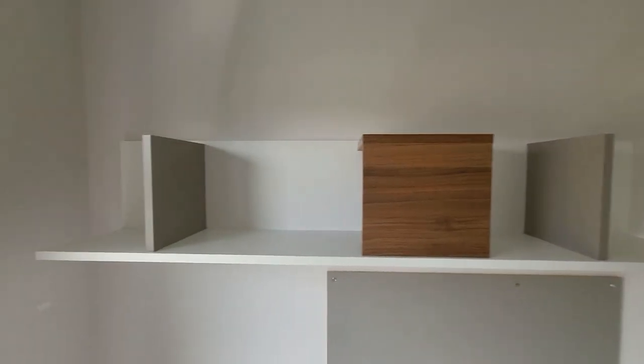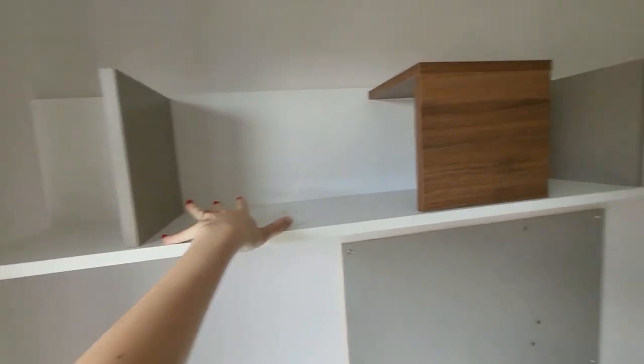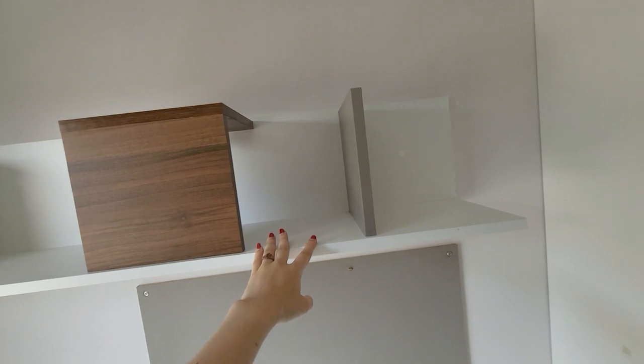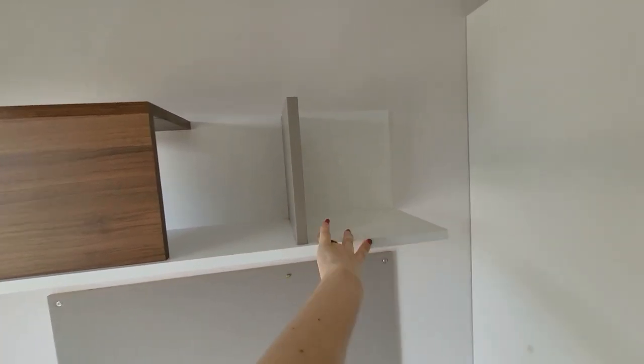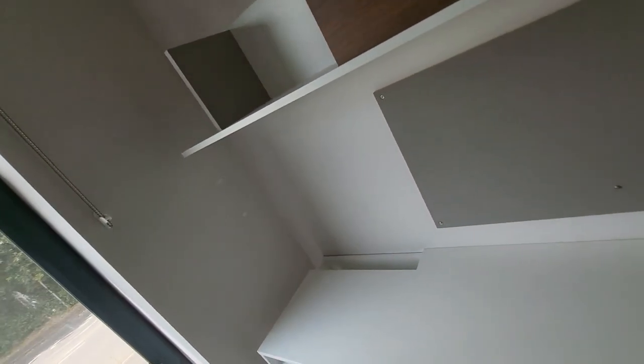Here is pretty much the only open shelf storage space you get. I had my books here, my sort of makeup and stuff, a little decoration up here, and folders over there. But yeah, you don't actually get that much open storage space as you'd think.